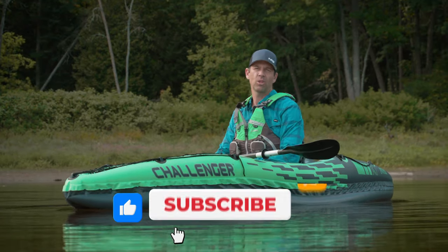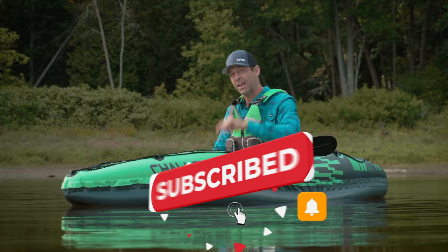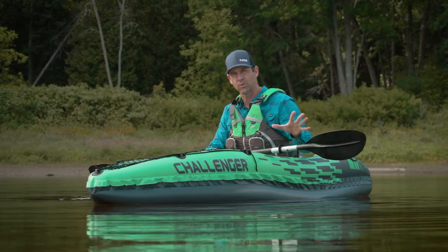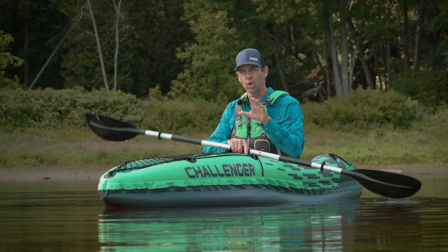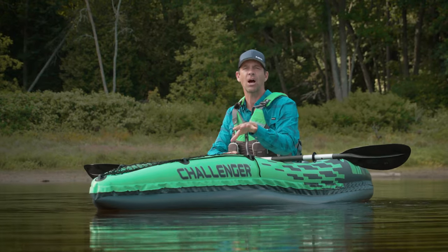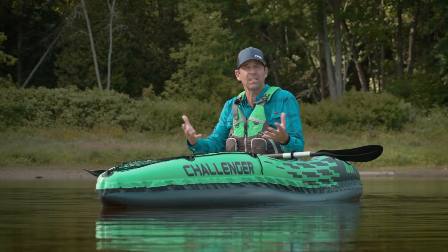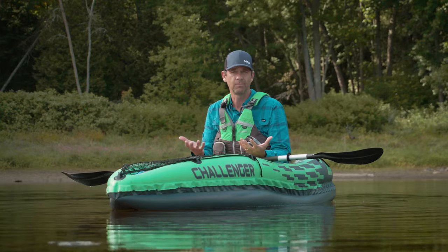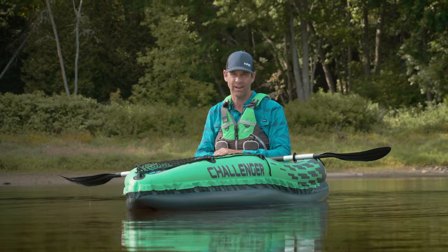I hope you've enjoyed this video. Stay tuned and subscribe to Paddle TV if you haven't already. If any of my gear reviews have impacted your purchasing decisions in any way — good or bad — please leave a comment down below. It's really important that the manufacturers know that you guys find these gear reviews helpful. Stay tuned for lots more paddling stuff coming your way.